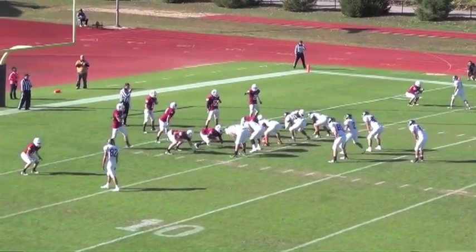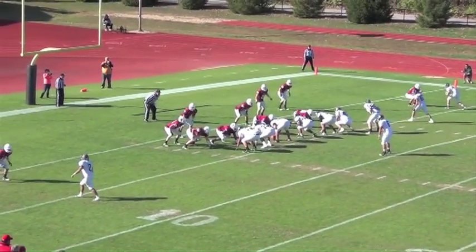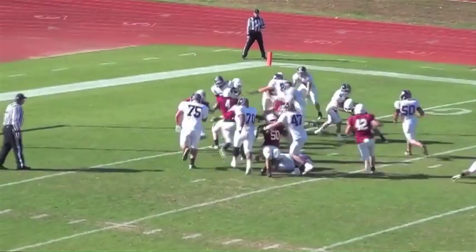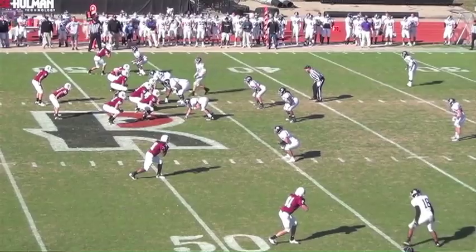Skip ahead to the fourth quarter. Check out this formation — everybody goes in motion and Kuzel stays. Defiance Football calls this the Kuzetron; you can call it a varied wildcat. Rose Holman just called it really difficult to defend, as Kuzel gets in rather easily. He's got six touchdowns in the last two games. That puts Defiance up 21-10 and they wouldn't relinquish the lead.